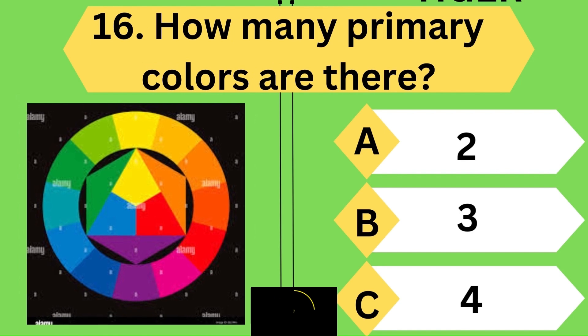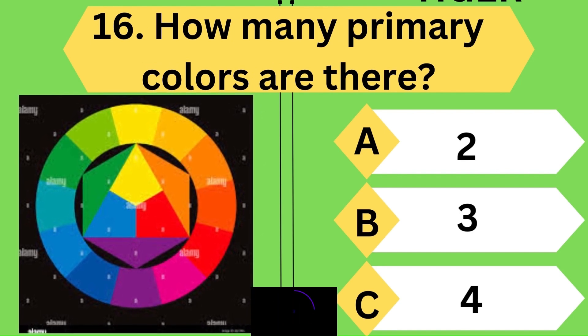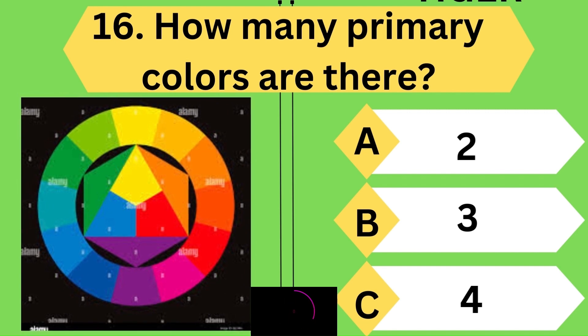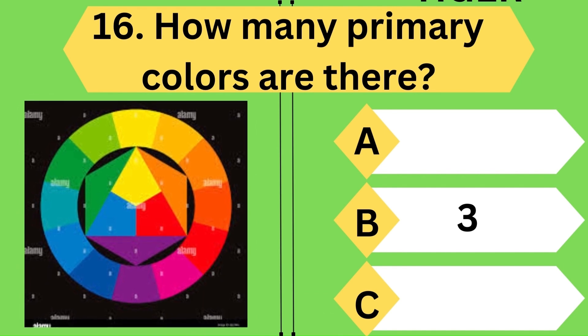How many primary colors are there? Yes, you guessed it right — there are three primary colors.